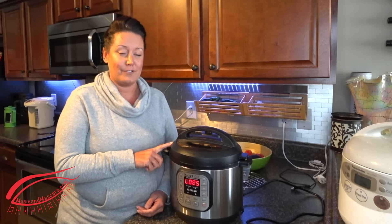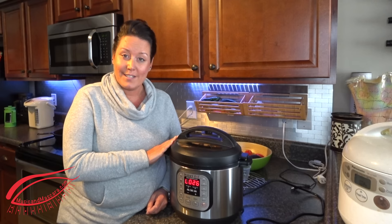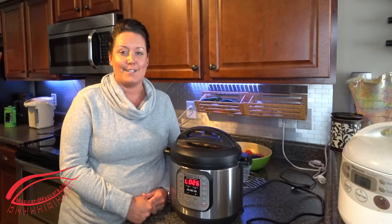We're going to leave a link for this Instant Pot in the description below. Let us know if you have any questions or want any other information, because we obviously are using this product regularly. Let us know if there's anything that you would like to see us review. My name is Leslie and this has been Music and Mascara. Make sure you subscribe to the channel, and just let us know if you have any questions.